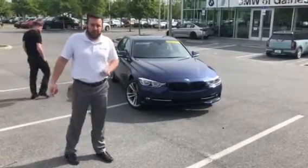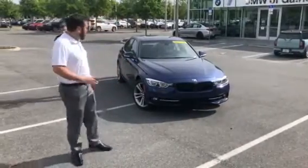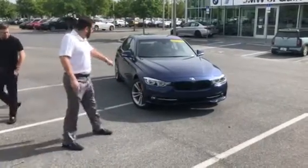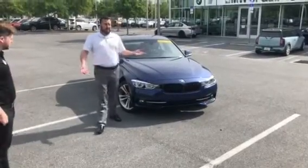This is a 2018 brand new 330 Mediterranean Blue with the Black Dakota leather. It's a well-equipped car. It's got the black kidney grills and the LED headlights, which usually you don't see in a lot of these cars.